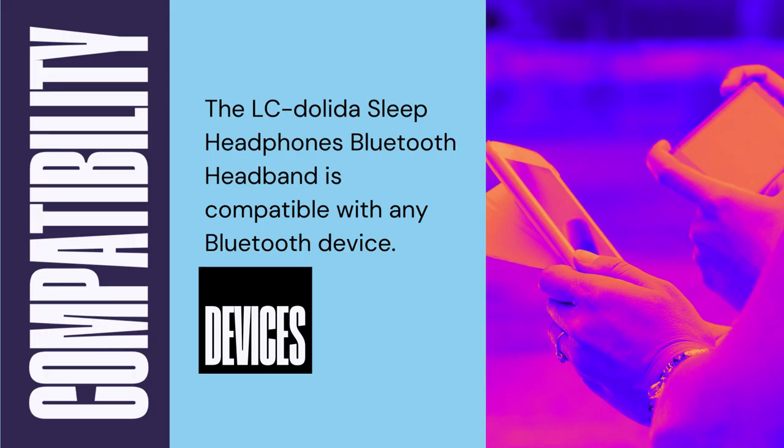The LC Dolinda Sleep Headphones Bluetooth Headband is compatible with any Bluetooth device. I have mine connected to both my iPhone XR and my Samsung Galaxy S23 Plus — it works great on both. It fully charges within two hours, giving you eight to ten hours of use.